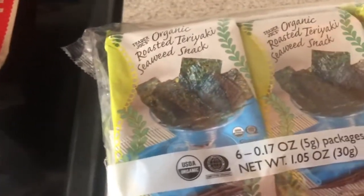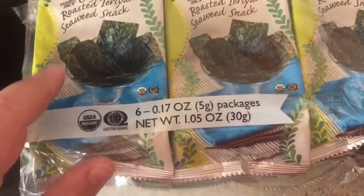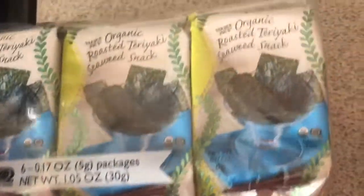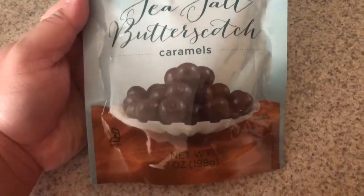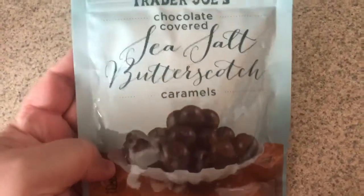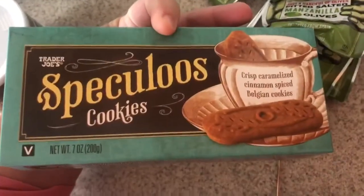These I'm excited for — organic roasted teriyaki seaweed snacks. A lot of people eat this with rice but I'll probably just eat it like a chip. I also got these sea salt butterscotch caramels — chocolate covered — which I ate on the plane. You can tell we ate really well on the plane. These are ridiculously good, that's why they're mostly gone. And for one of my coworkers I got the salted caramel flavored hot cocoa. I also got ten bags of the almond olive snacks for my other coworker who asked for them, plus some cookie butter cookies — speculoos cookies — for her.